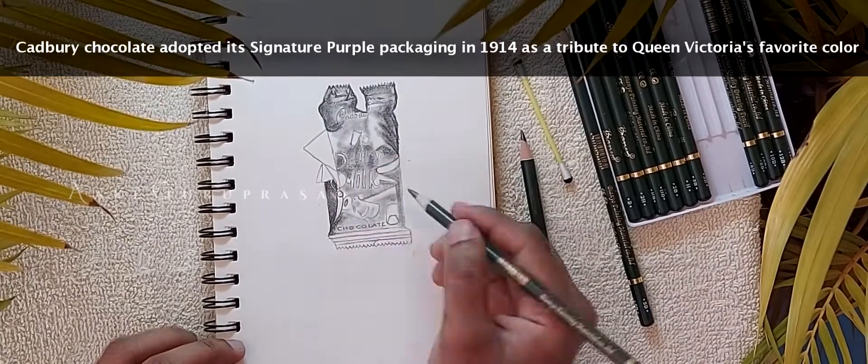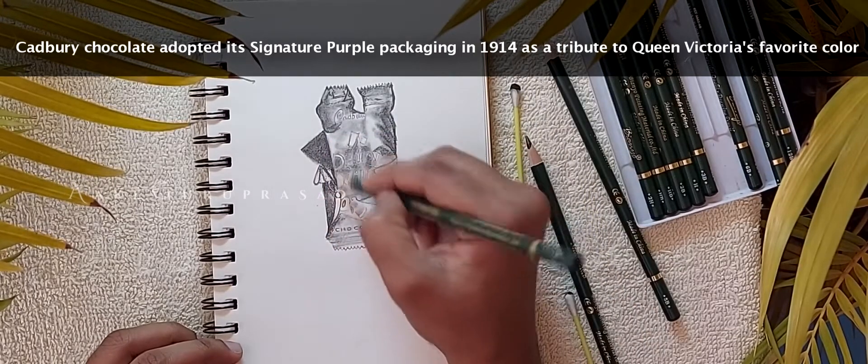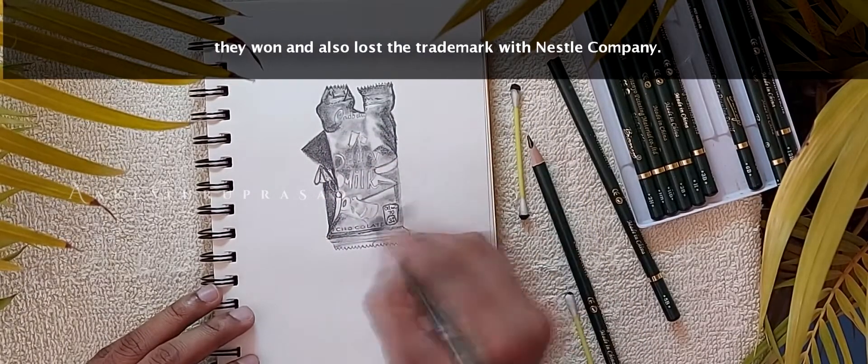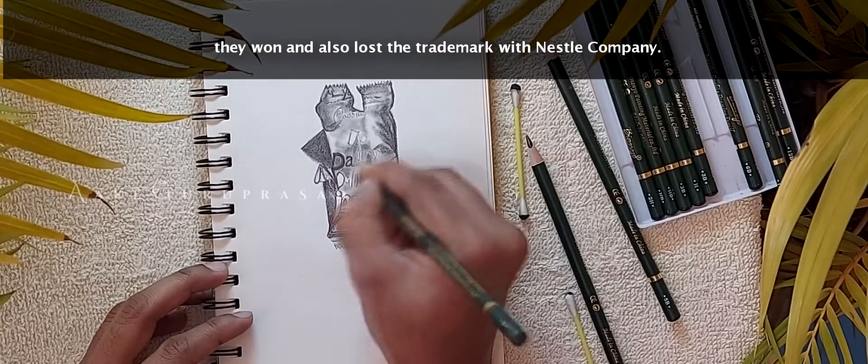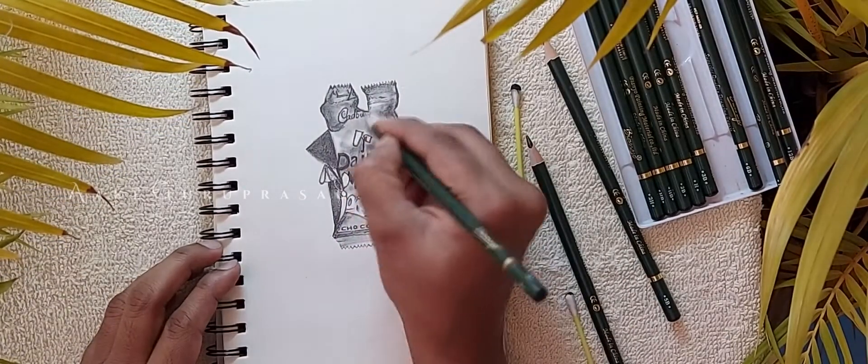Cadbury chocolate adopted its signature purple packaging in 1914 as a tribute to Queen Victoria's favorite color, and they both won and lost the trademark battle with Nestlé. If you find it informative, do let us know by hitting the like button.